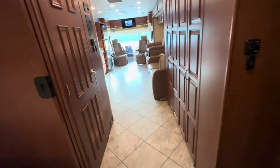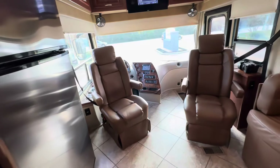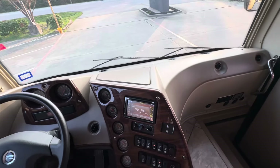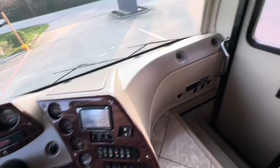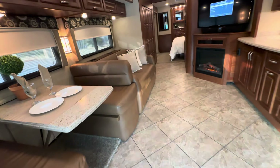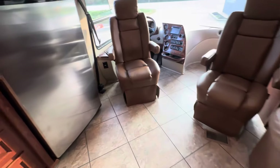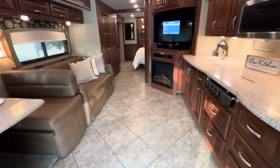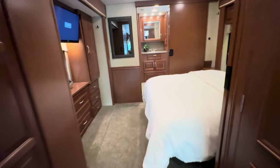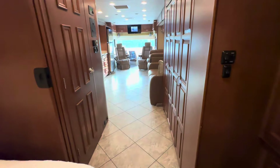It has 35,000 miles, one and a half baths, bunk beds, diesel pusher. The generator has about 1,497 hours, and it looks like it has navigation, an engine brake, air suspension, and automatic hydraulic leveling. Give us a call at 832-492-1075, check out TopChoiceRV.com, or find us on Facebook and Instagram at Top Choice RV. This one is priced at $109,995.